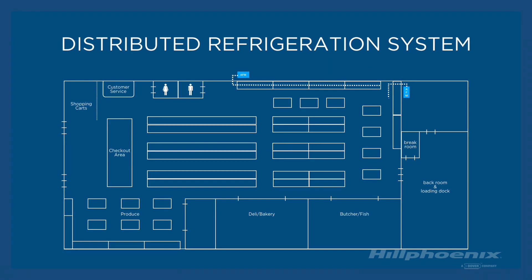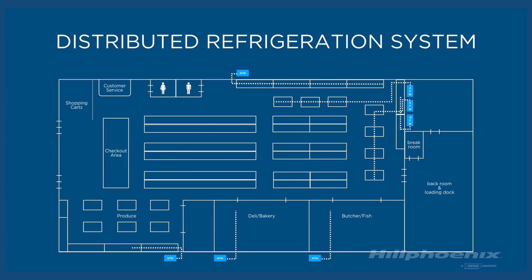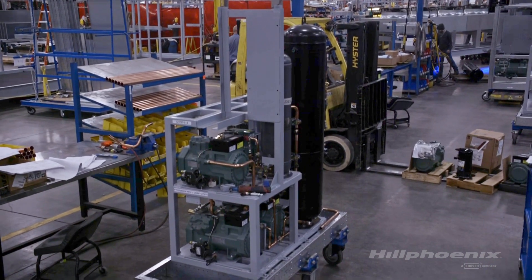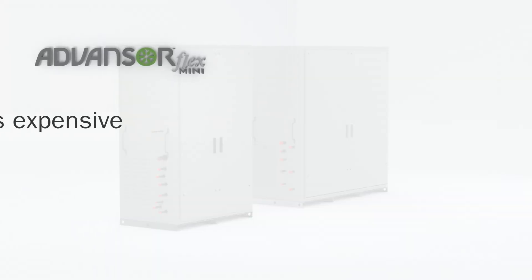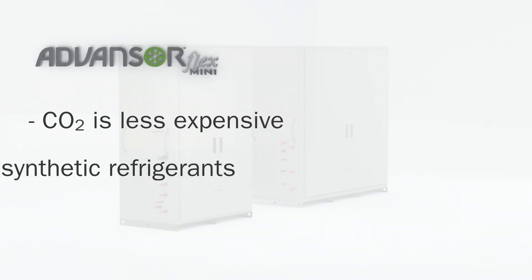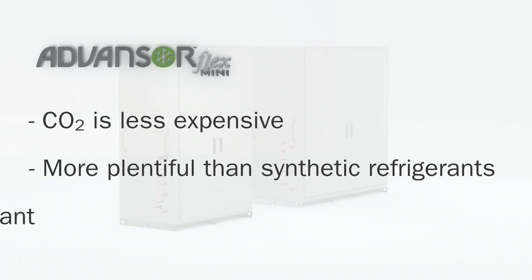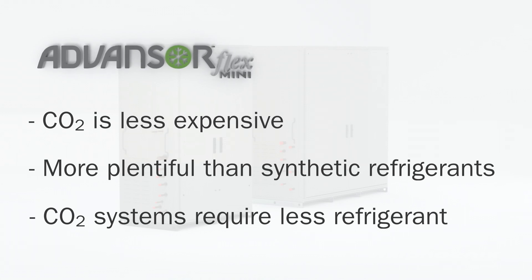With a distributed approach, even the largest of stores can take advantage of the features of the Advancer Flex Mini. Flex Mini's initial costs are closer to that of a traditional HFC rack. CO2 is less expensive and is a naturally occurring gas and therefore more plentiful than synthetic refrigerants. And because CO2 systems require less total refrigerant charge than HFC systems, the total installation cost is significantly lower.